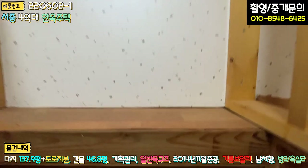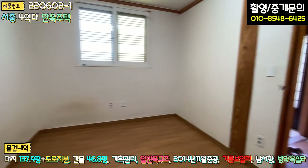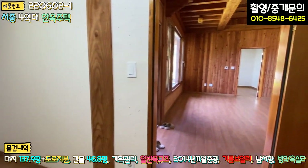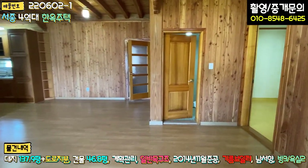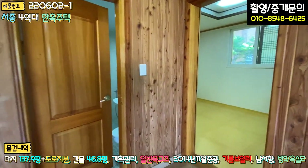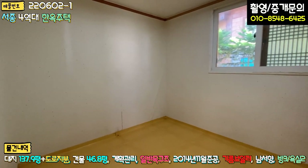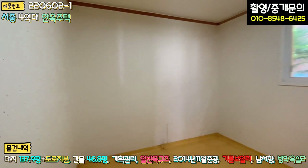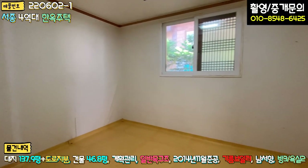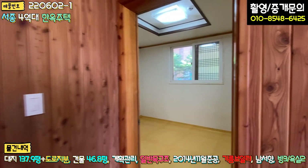다락방 치고는 계단 폭도 굉장히 넓게 해 놓으셨고요. 방 보셨고, 나오시면 이쪽에 방이 하나 더 있습니다. 두 번째 방인데요. 내부 인테리어는 한번 손보시면 좋을 것 같아요. 도배지도 다 한지로 마감이 되어 있긴 한데, 바닥 장판 같은 것만 좀 교체하시고, 조명을 LED 조명으로 좀 바꾸시면 될 것 같습니다.